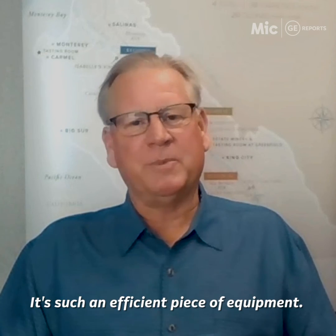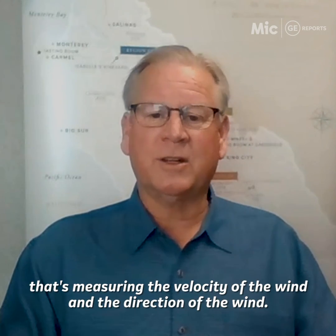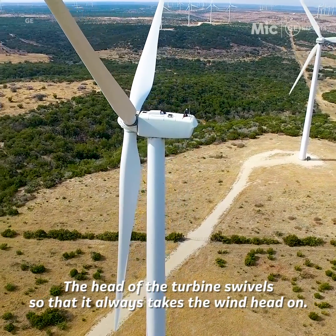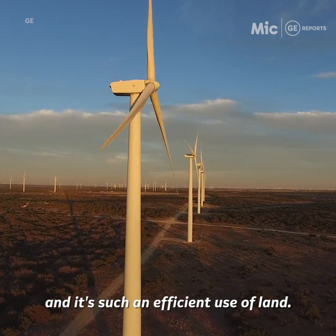It's such an efficient piece of equipment. There's a computer on board the wind turbine that's measuring the velocity and direction of the wind. The head of the turbine swivels so that it always takes the wind head on. It just generates a lot more energy than we even thought it was going to, and it's such an efficient use of land.